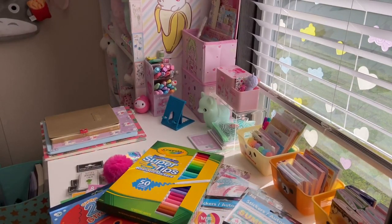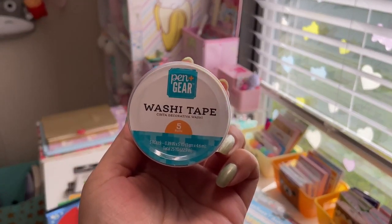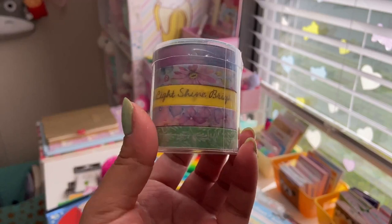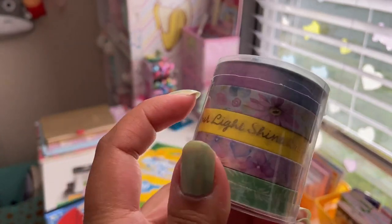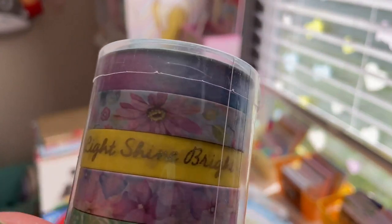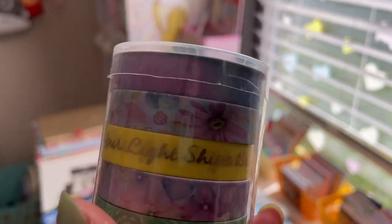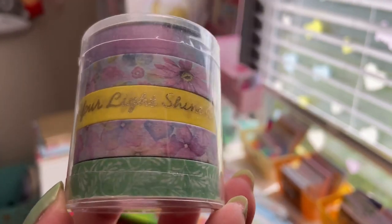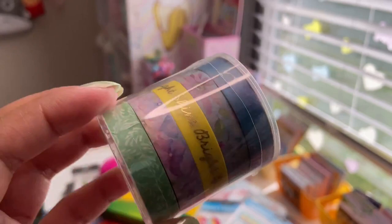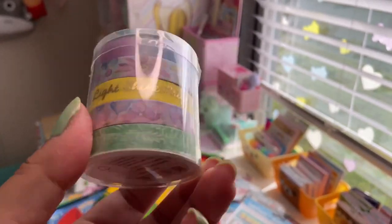Then this random thing from Walmart — some washi tape by Pen+Gear. You get five rolls with 25 yards total: a purple and pink ombre, a purple floral print, a yellow one that says 'Let Your Light Shine Bright' with gold foil, another purple floral print, and a green foliage one. Five washi tape rolls for $1.88 — that's a steal.